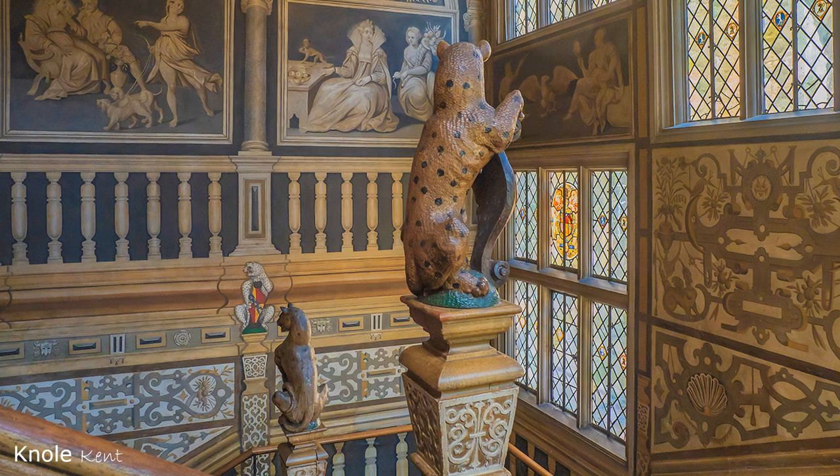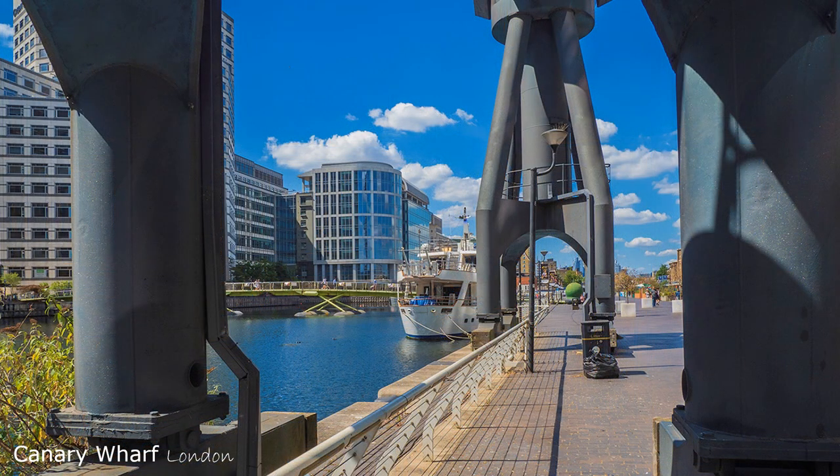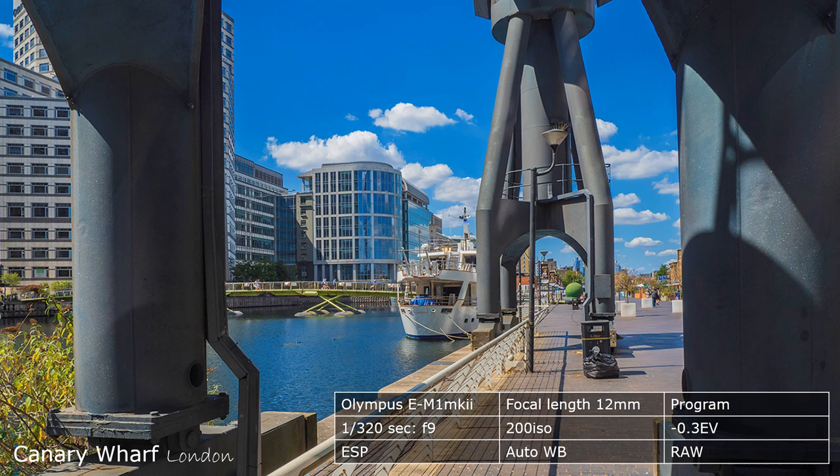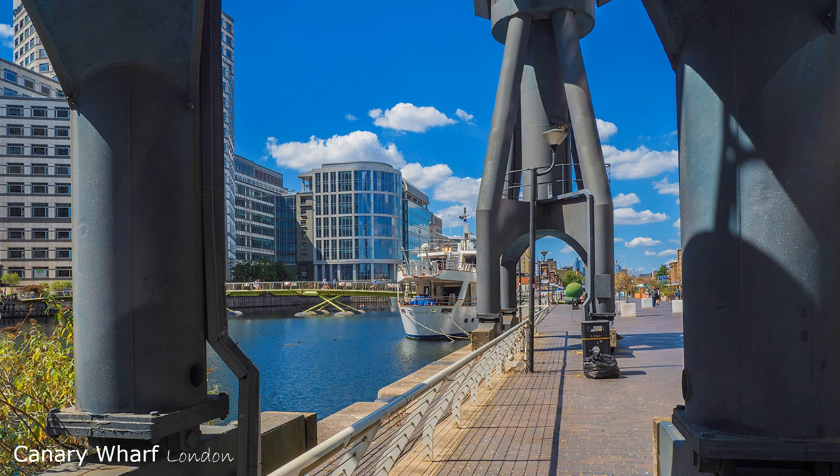Publishers don't usually like high ISO images, especially if it wasn't necessary in the first place. The joy of this image is the lack of people, even at Canary Wharf. However, I had to work quickly before someone walked into the frame. For that reason, much of the camera is still on auto.